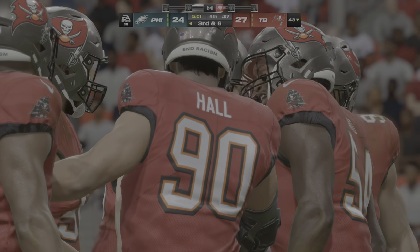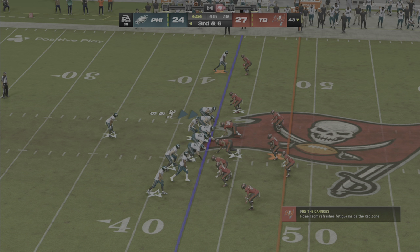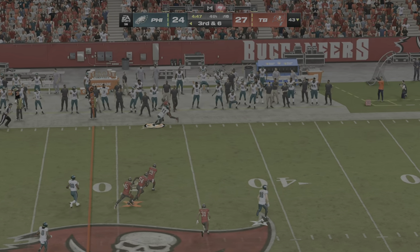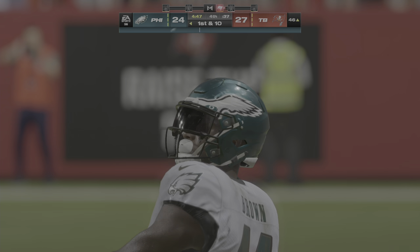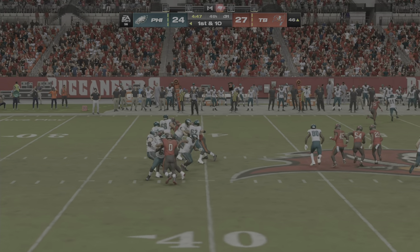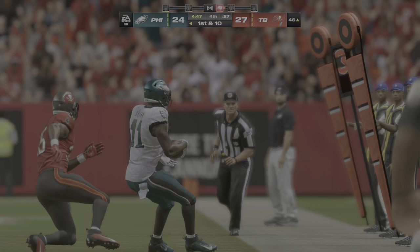Sometimes being a linebacker in the middle of the field is kind of like being a doctor on the field — you've got to make the right diagnosis. Here he correctly senses the run and shoots through to make the play in the backfield. He's got his target — that's complete, and he'll take this to the other side of midfield before going out of bounds. 11 yards for number 11.